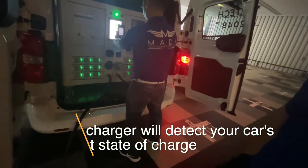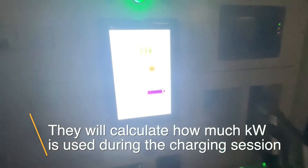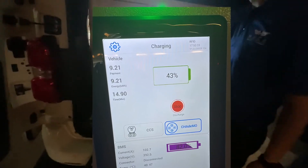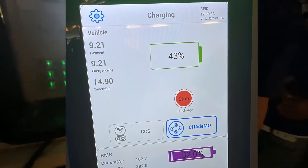This is the CHAdeMO head, because mostly your cars use CCS Type 2 — 99% is CCS, right. They also have the calculation on the display. This shows energy and this shows the time.